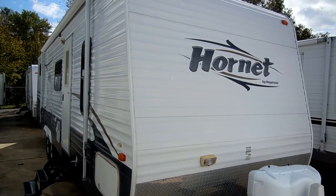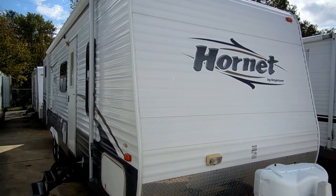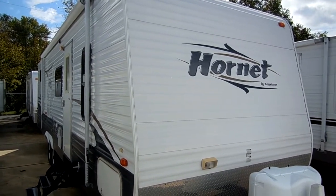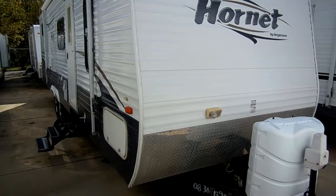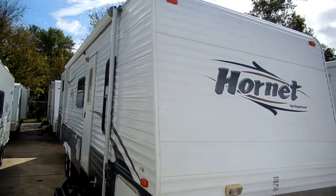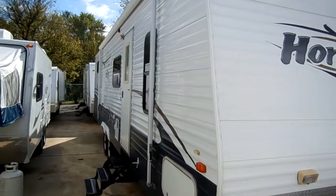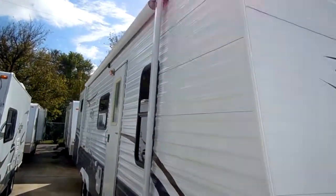Good afternoon folks, Big Bo here with another great Travel Trailer Value from Parkway RV Center. Today we're looking at a 2008 Keystone Hornet model number 30 BHS. This is a 33 foot overall length including the tongue, and it has one power super slide out.